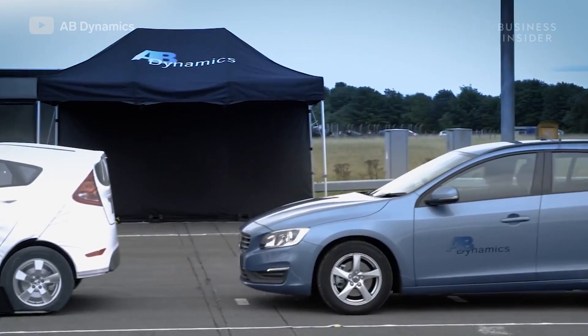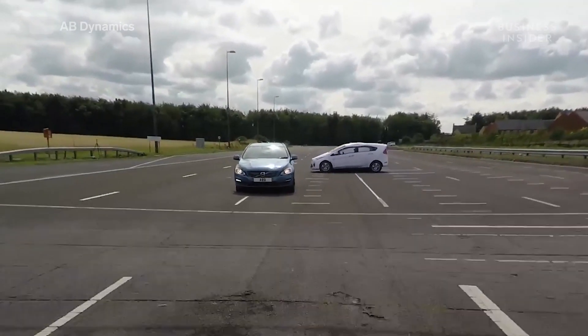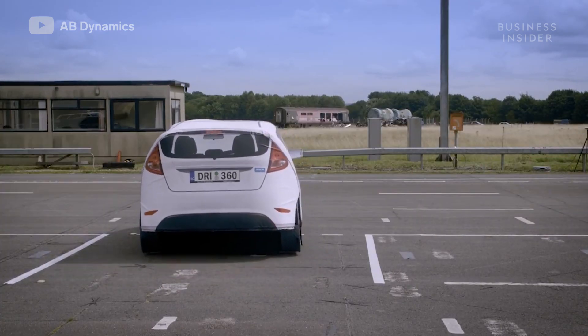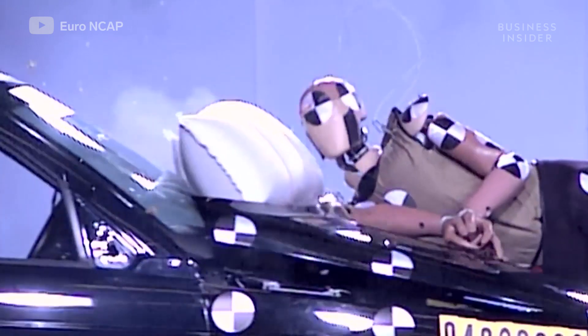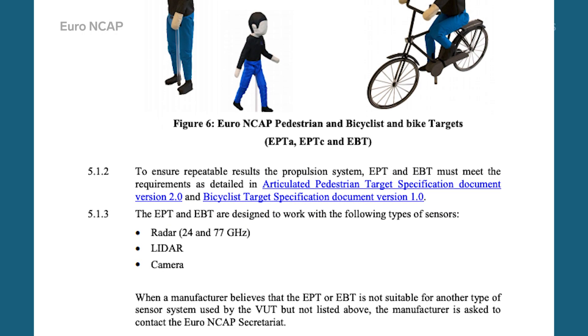ADAS — Advanced Driver Assistance Systems — is the technology that enables your car to brake, change lanes, or swerve around obstacles in emergency situations. They're made by different companies and therefore operate to different results. That's why organizations like the European New Car Assessment Program and the National Highway Traffic Safety Administration in the United States impose rules that all manufacturers have to stick to on their ADAS tests.